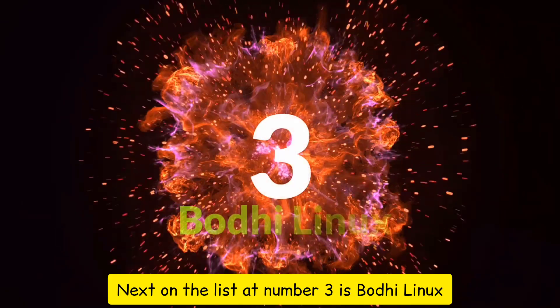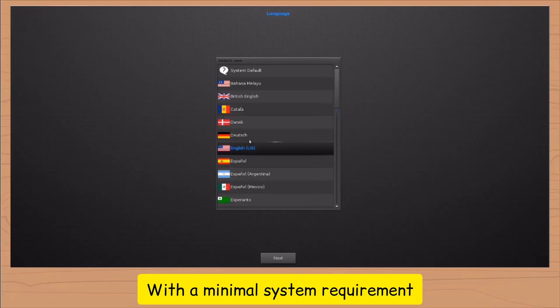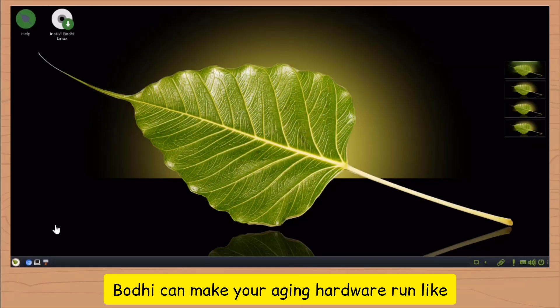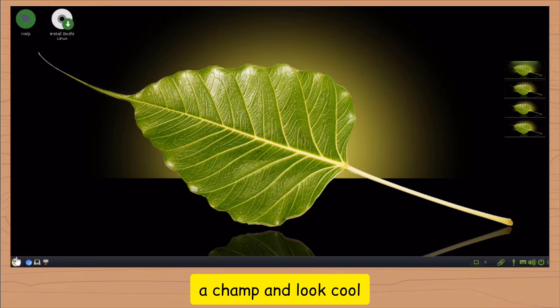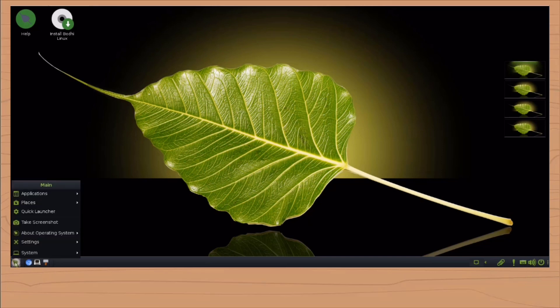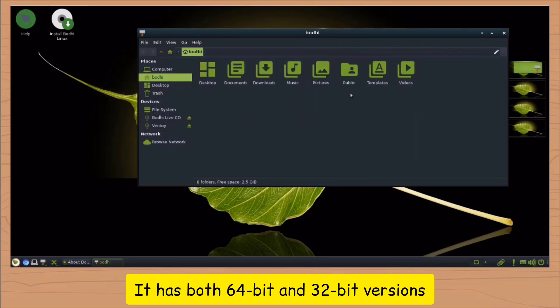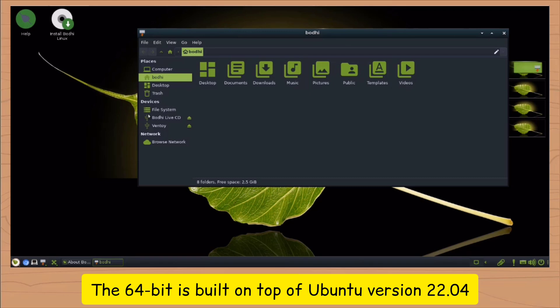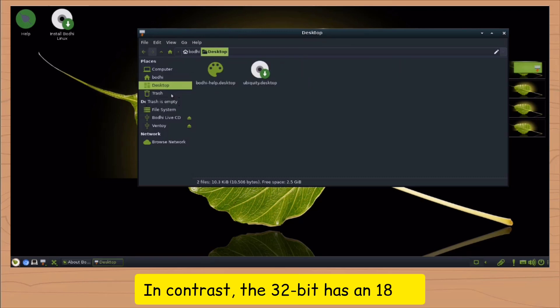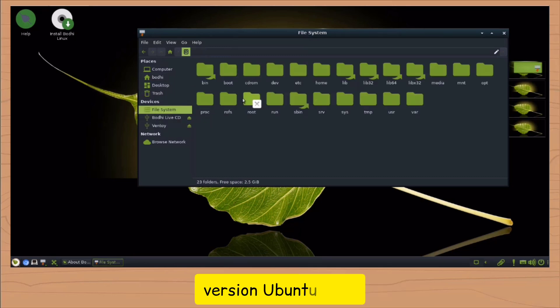Next on the list at number 3 is Bodhi Linux. With minimal system requirements, Bodhi can make your aging hardware run like a champ and look cool. This distro is designed to be lightweight, featuring the fast and fully customizable Moksha desktop. It has both 64-bit and 32-bit versions. The 64-bit is built on top of Ubuntu 22.04, while the 32-bit has an 18.04 Ubuntu base.